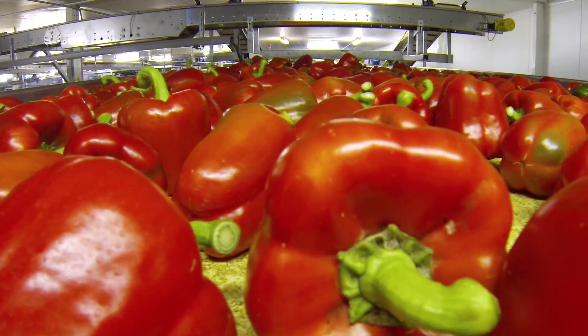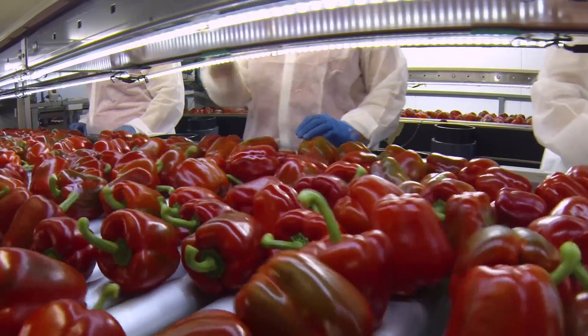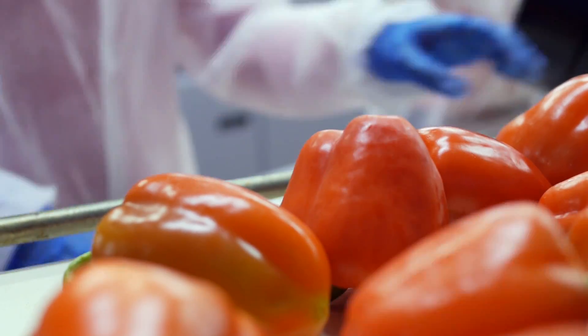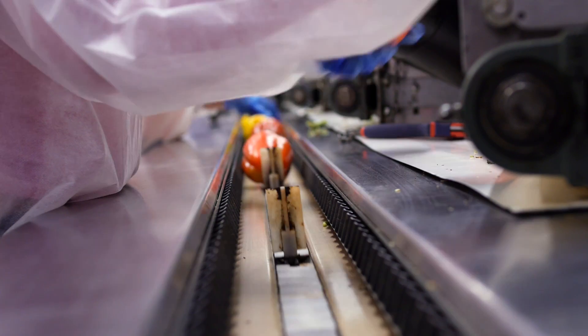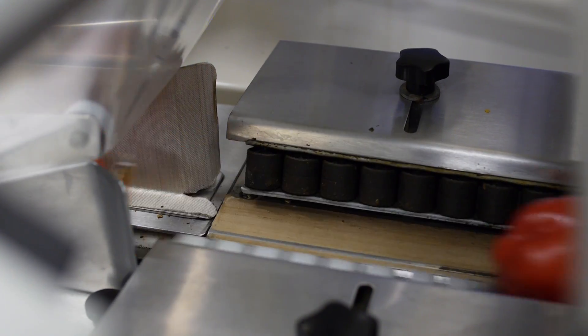They are placed on a conveyor belt, and checked for quality. Finally, the peppers are packed into bags, ready for labelling.